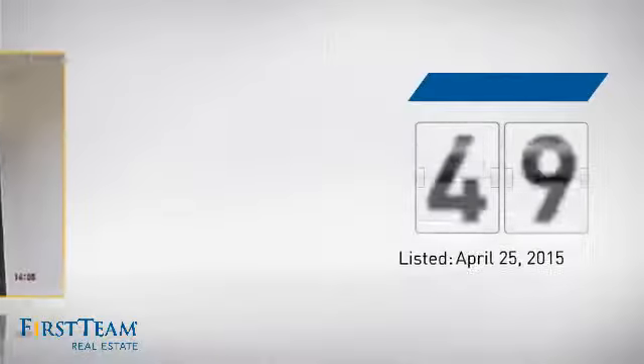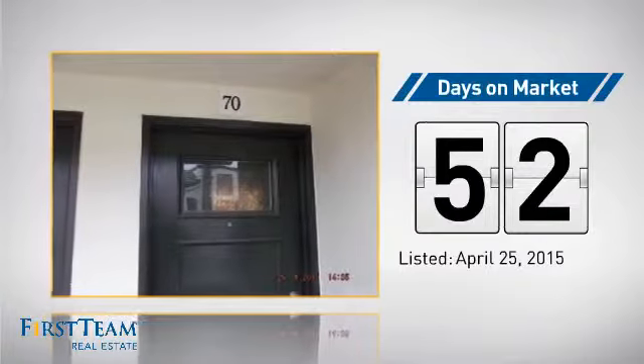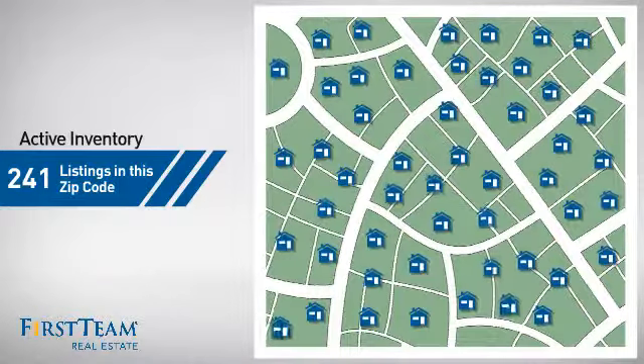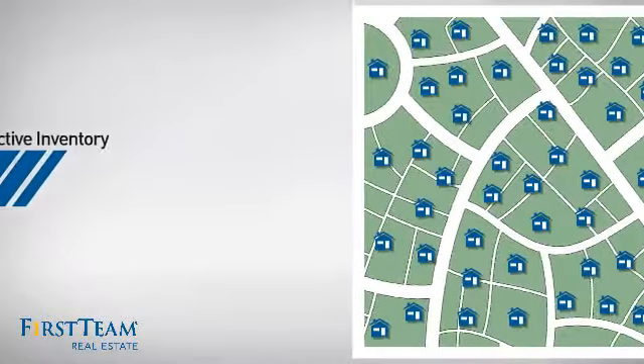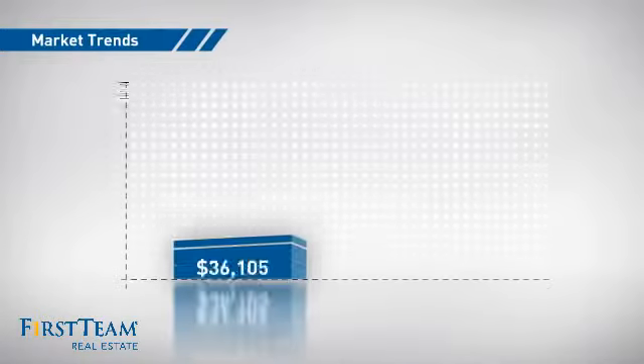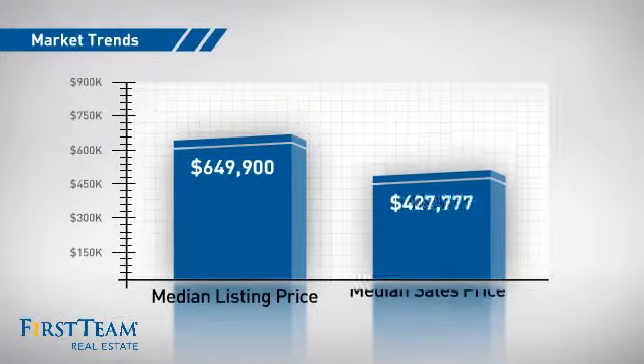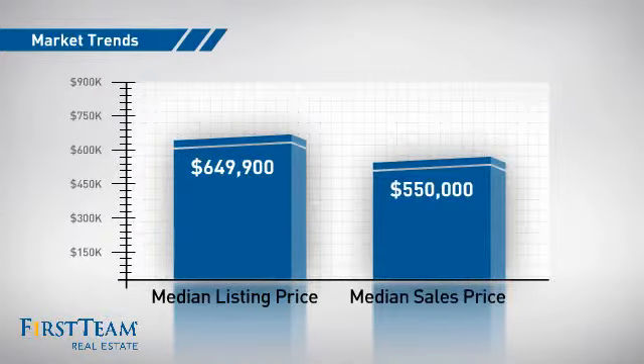It's been on the market since April. Wondering how it stacks up against the competition? There are now just over 240 homes on the market within this zip code, with a median list price of just under $650,000 and a median sale price of $550,000.